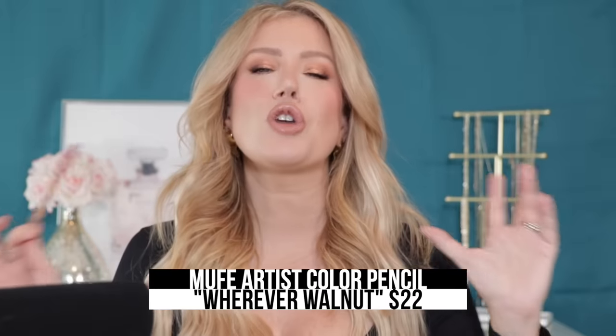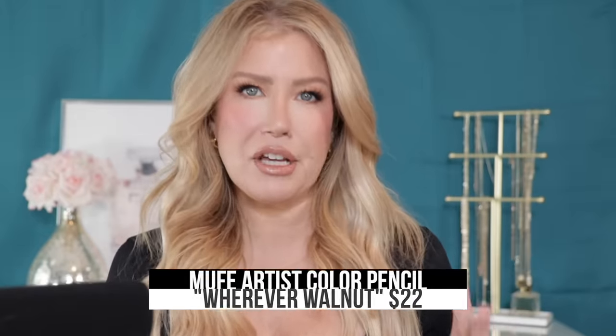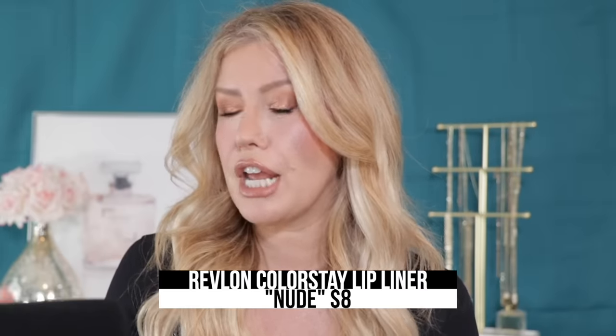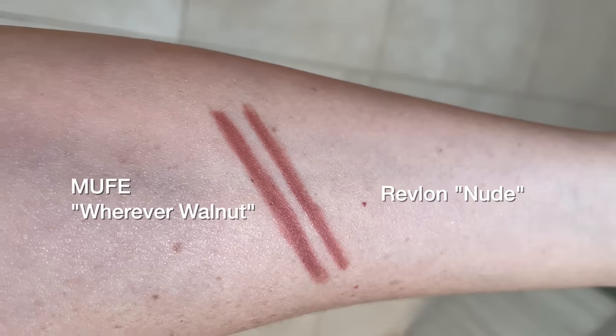The Makeup Forever lip liner — this Artist Pencil in the shade Wherever Walnut — is so popular on TikTok and Instagram. So many influencers and makeup artists are using this lip liner because it is truly one of the most perfect brownish nudes. A nearly identical dupe in both performance and shade is the Revlon ColorStay lip liner in the shade Nude.